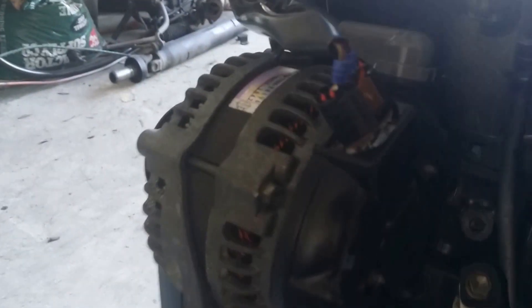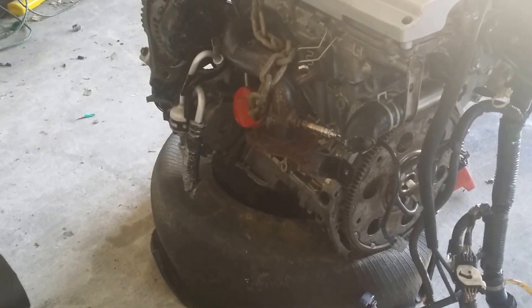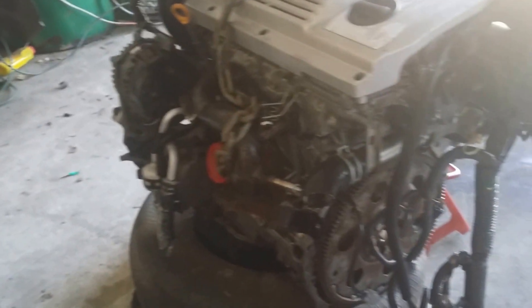It has an alternator on there, which is broken because of that right there. The AC compressor's on there too. Those are both useful even though they're broken. I might be able to sell the AC compressor, but can't sell the alternator because it's broke.